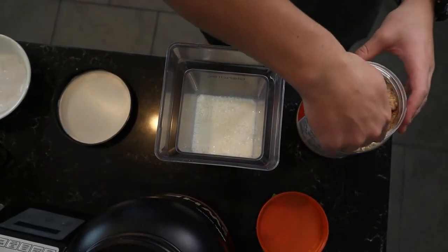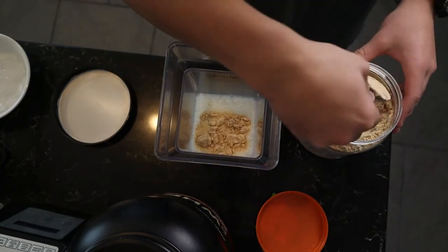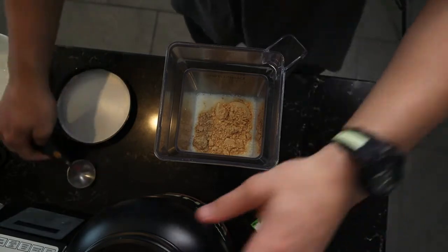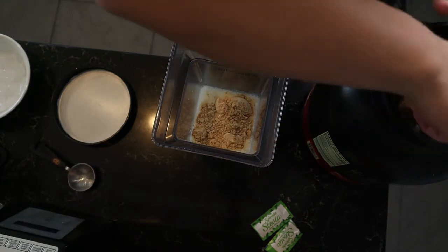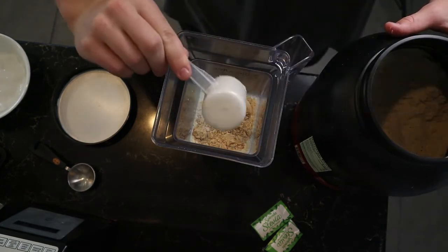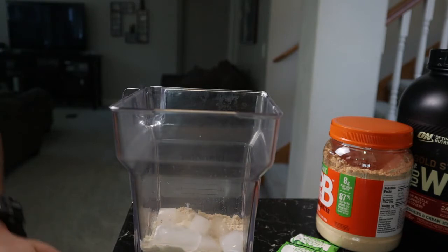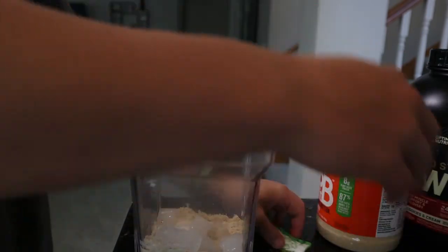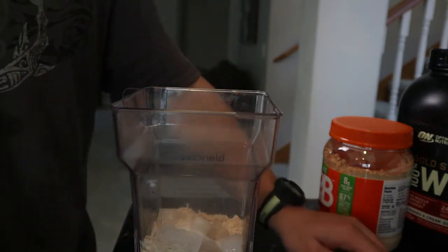Next we're going to go with a few tablespoons of peanut butter — I usually do two tablespoons because I don't want it to be overpowered by the peanut butter, but I still want the flavor in there. After that, we're going to add two scoops of whey protein — that's 62 grams. Next we're going to throw in the ice, usually just a handful. And finally we add the sweetener. The order really doesn't matter after you put in the milk, as long as that is the first thing you put in.